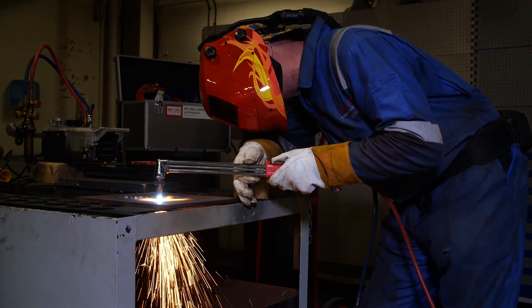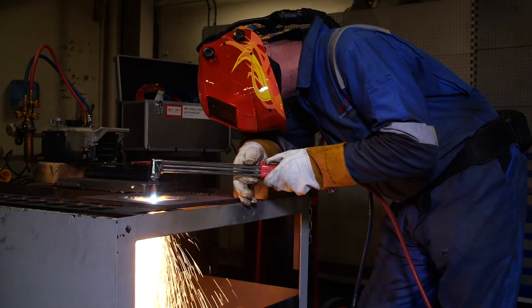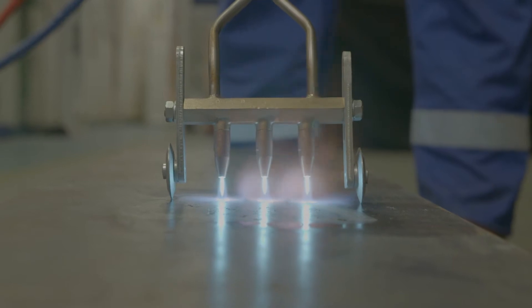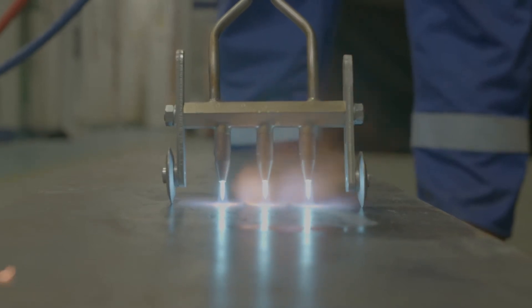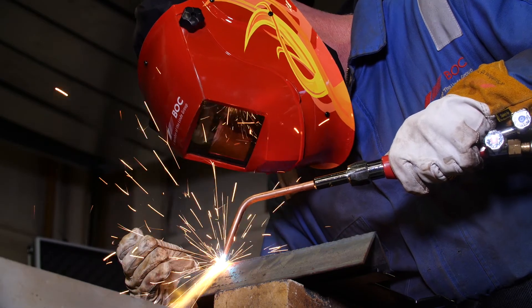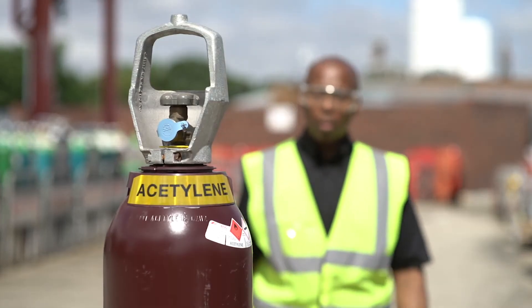Acetylene is used across a wide number of applications such as flame straightening of distorted metals and preheating prior to welding, cleaning steel, cutting, welding, texturing and brazing metals.